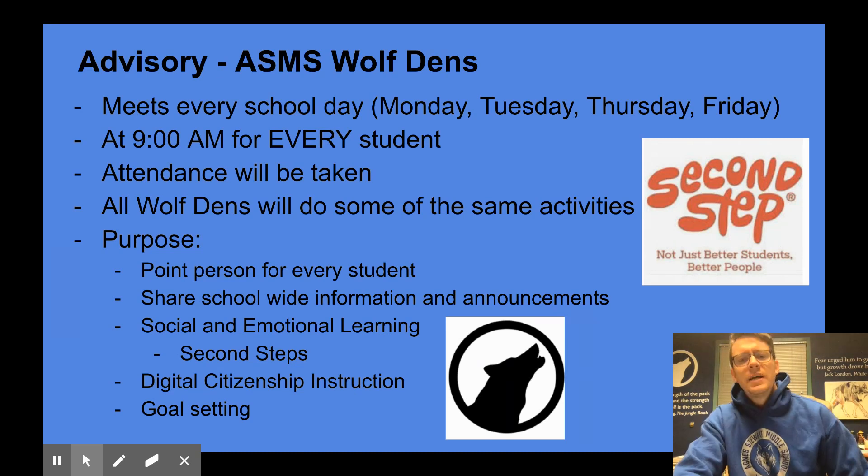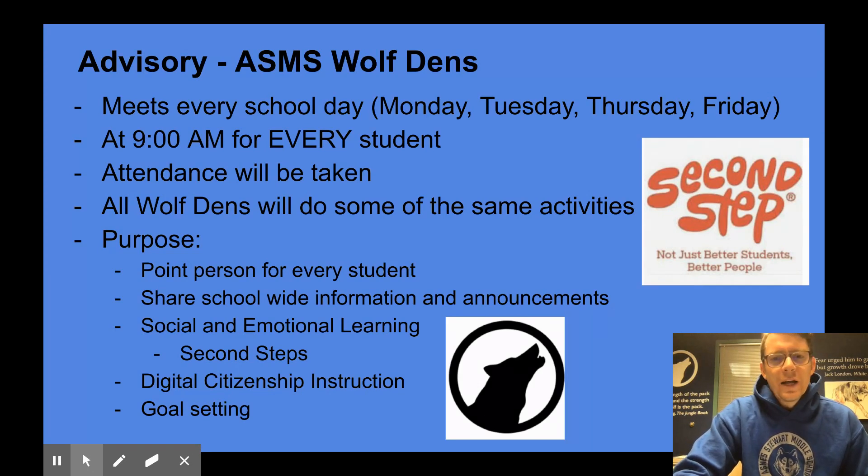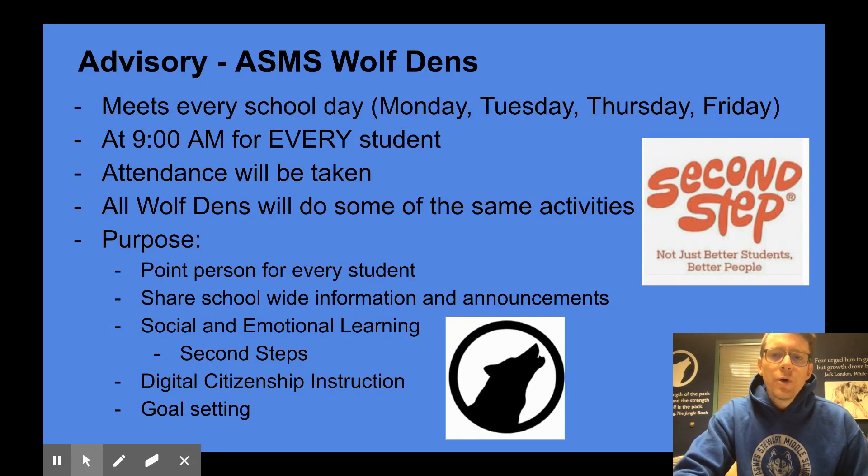Attendance will be taken for this class and all wolf dens will do some of the same activities. We have a school-wide calendar of activities so that each student is doing similar activities during their wolf den. The purpose of advisory is that every student has a point person they can contact if they need assistance — someone they can touch base with every day, ask questions to, or get information from. It allows us to share school-wide information as well as morning announcements. Part of the purpose will be to focus on social and emotional learning, for which we use the Second Step program that many students coming from elementary school are also familiar with.